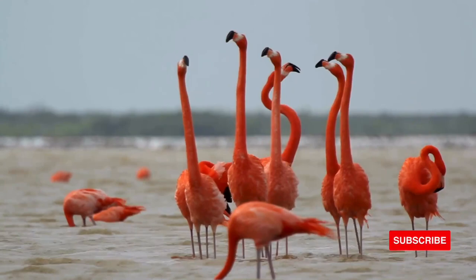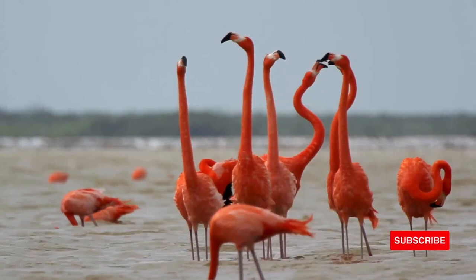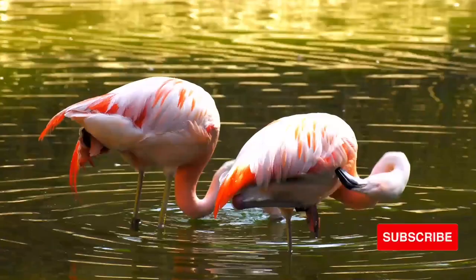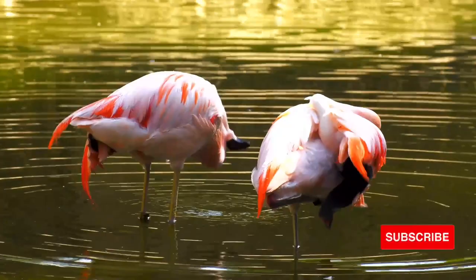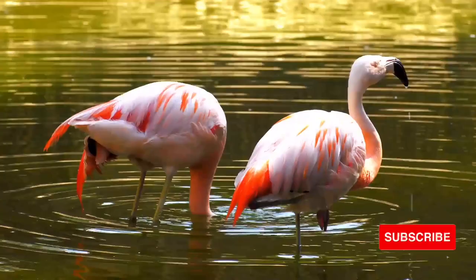Because flamingos have long legs, they can wade into much deeper water than most other birds. Webbed feet support them on soft mud. When the water is beyond their wading depth, flamingos swim at the surface while feeding. Webbed feet allow the flamingo to swim quite readily. There is no evidence that flamingos dive. Flamingos are often seen in dense packs floating on the surface of the water.